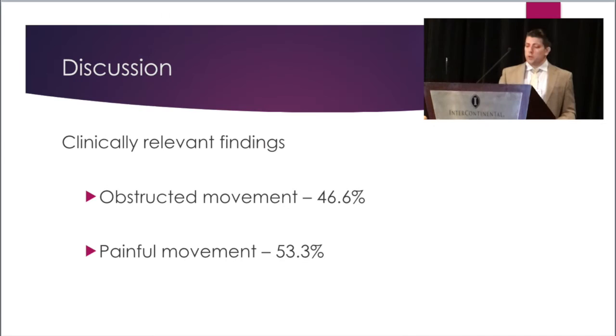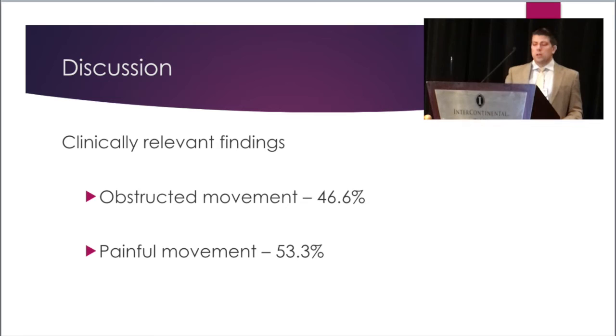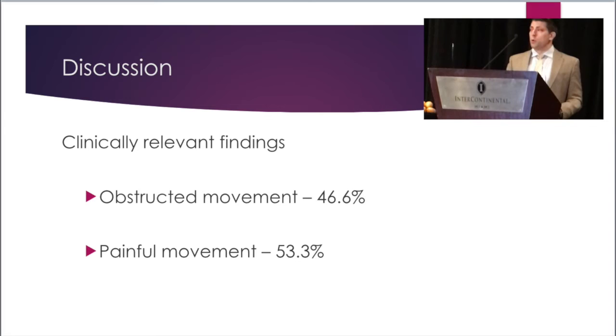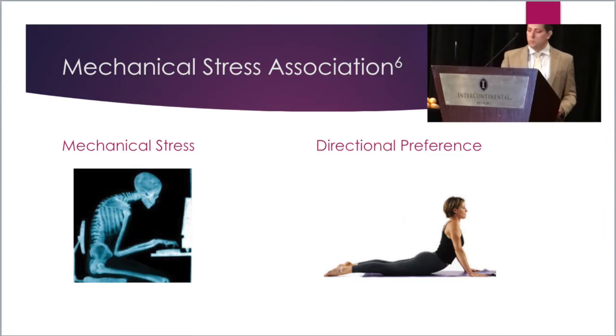Other clinically relevant findings were the association of obstructive movement and painful movement. This suggests that clinicians who intuitively attempt to restore range of motion with the most restricted movement would only have success in less than half of their patients. Alternatively, if 53% of people's directional preference was their most painful movement, clinicians should not necessarily avoid movement testing into the patient's most painful movement, because this may become their directional preference.